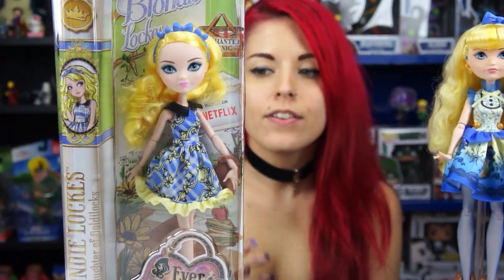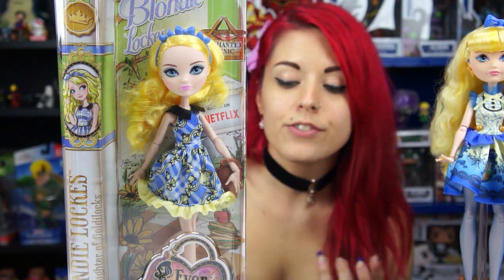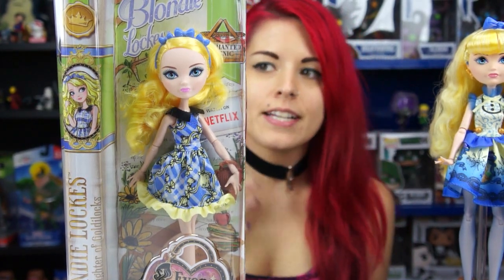Hey everybody, it's the Doll Circle and I have a new Ever After High doll to open with you guys today. I was lucky enough to get this on a recent toy haul with Claudina 9, and there are two other ones in the series. This is the Picnic line by Ever After High and there's also Raven and Cerise. I chose Blondie because I really like how sweet she looked.